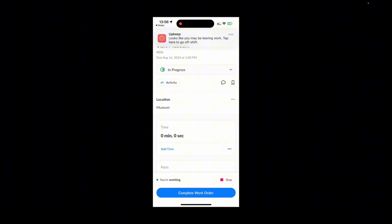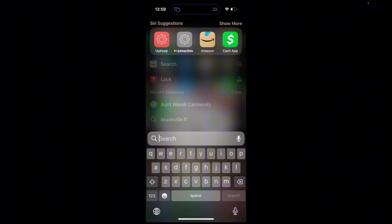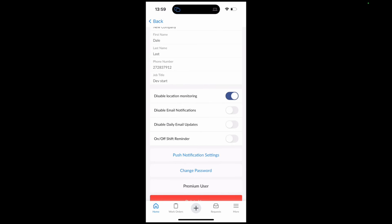It takes you to the settings page where you can go off shift. The good thing about going off shift is that you'll stop getting push notifications — so if you're getting inundated with messages as you go home at the end of the day, you won't get that if you remember to go off shift. I'll go into the Upkeep app itself to show you what it looks like in settings. I click on my profile, and by default my location monitoring is disabled — we're not tracking your location by default. But if you want to be reminded to go on shift and off shift and you want a timer to start and stop, you'll want to turn that on, along with the bottom toggle for on/off shift reminders.